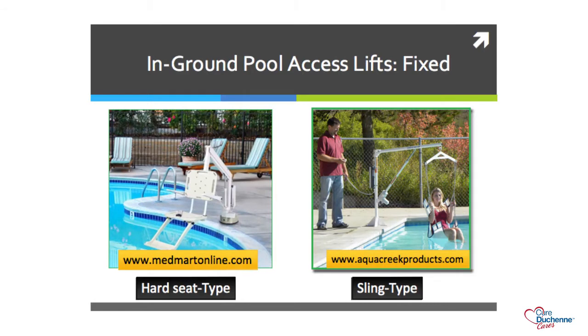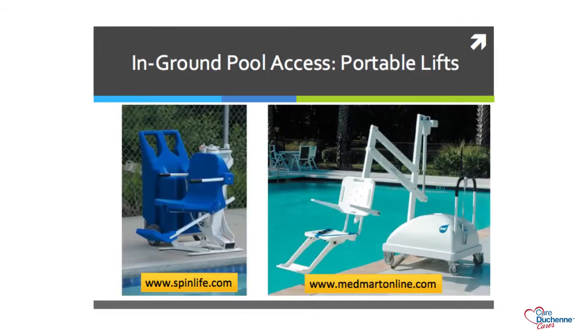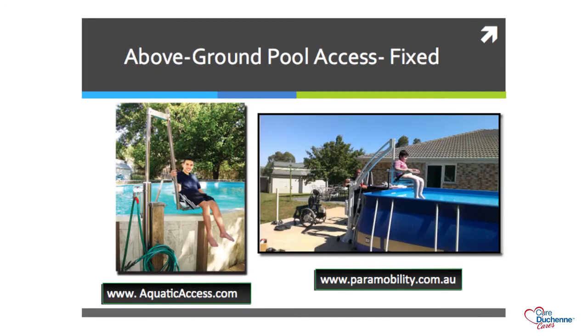In Southern California there are lots of pools, and swimming can be very therapeutic for children with DMD. There are two examples of in-ground pool access lifts—one with a hard seat and one with a sling. Portable lifts can also be taken around any part of the pool and moved when you relocate. Above-ground pools and swim spas are very popular right now, and there are lifts available to get children into those as well.